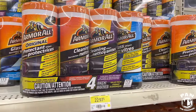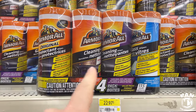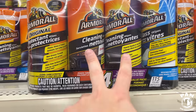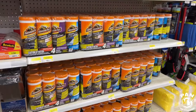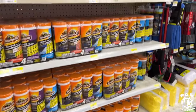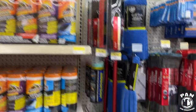So $23 bucks for the Armor All kit — you get the original wipes, the glass cleaning wipes, and some cleaning wipes. I don't personally use wipes, but I know for practicality a lot of people who might not be into detailing like those for the practical side of things.